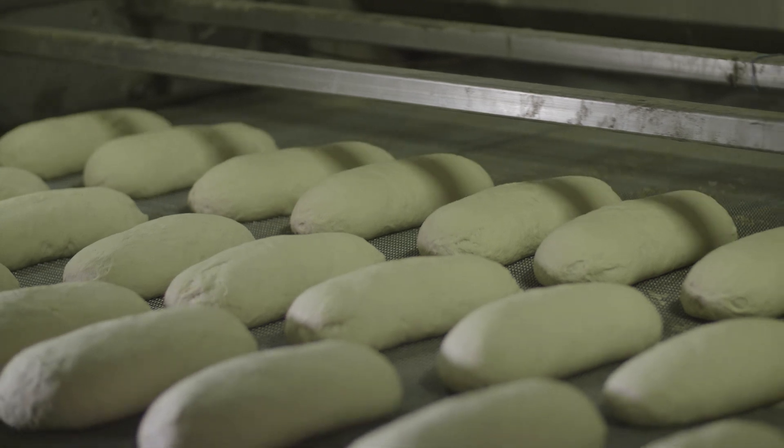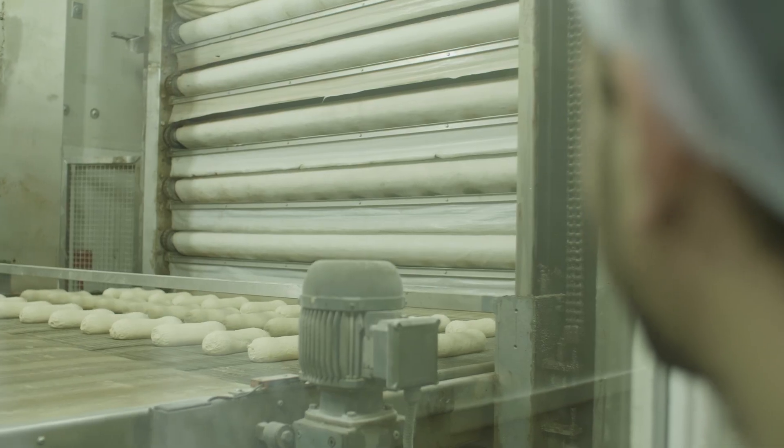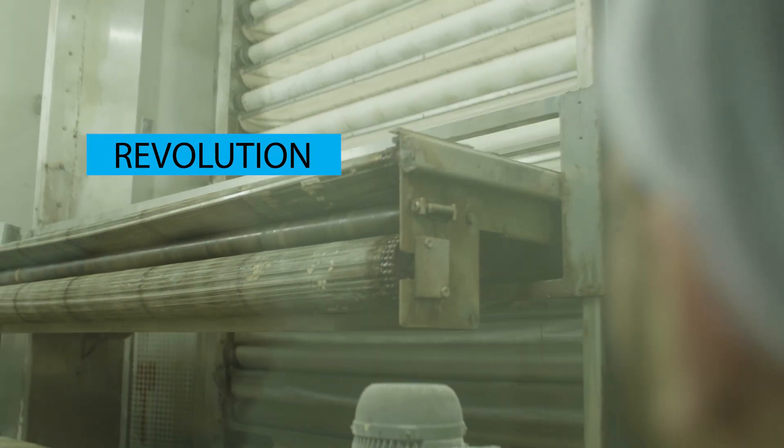Berman Bakery implanted the HID BlueVision system on all of their motors, and a real revolution has begun.